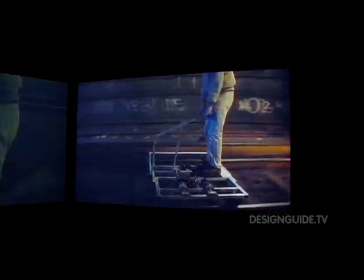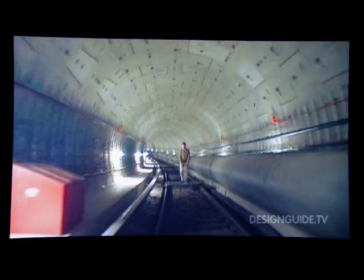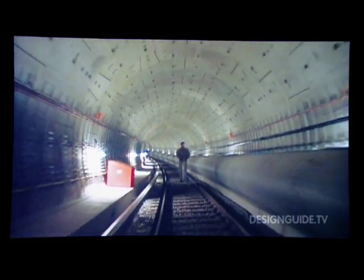We had the idea to build a handcar and to go around on the track side of Berlin. You could really reduce it to this one image — a bridge and a guy passing the bridge on a handcar. In a way, if you do graffiti, you're searching for a situation where you don't get interrupted; you want to go in and go out without ever being noticed. So it's the same strategy.